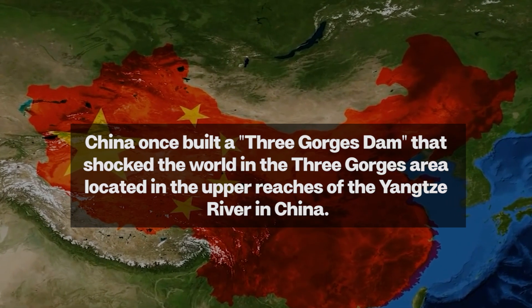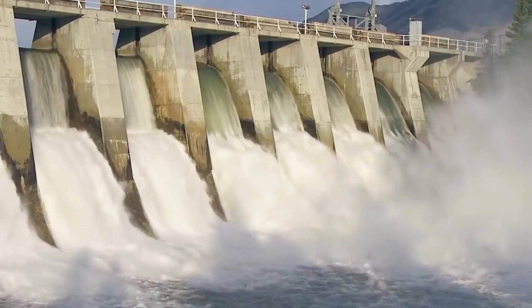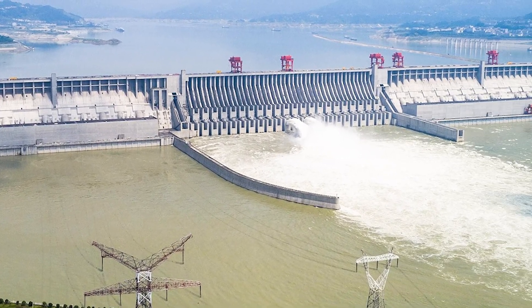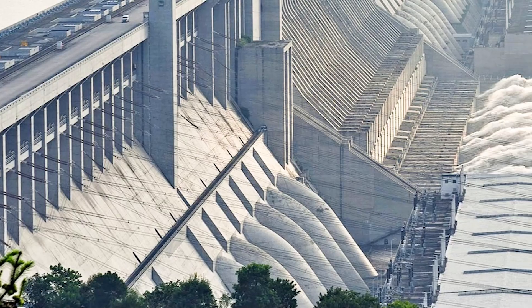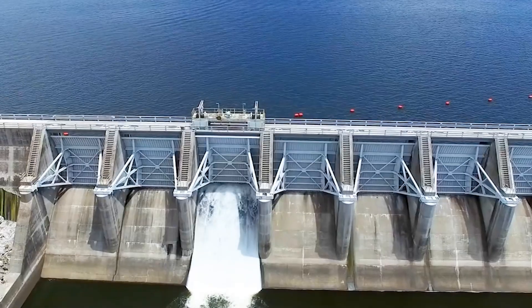To control the floods, China built the world-renowned Three Gorges Dam in the Three Gorges area of the upstream Yangtze River. This is one of the largest hydroelectric projects in the world, with a total installed capacity of up to 22.5 million kilowatts and a total investment of 240 billion Chinese yuan.